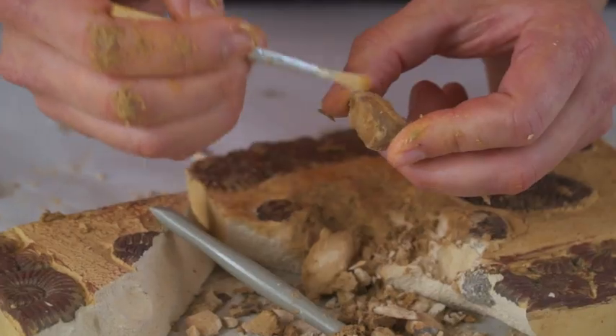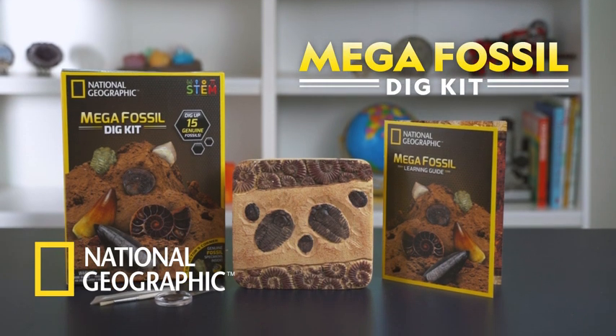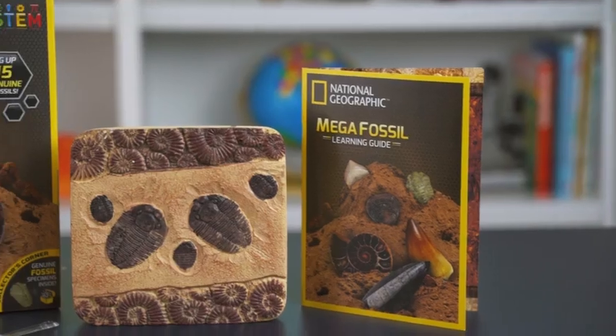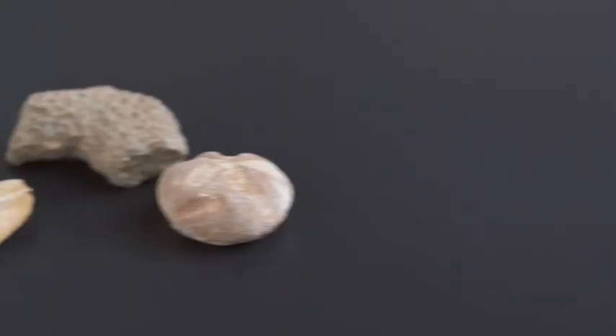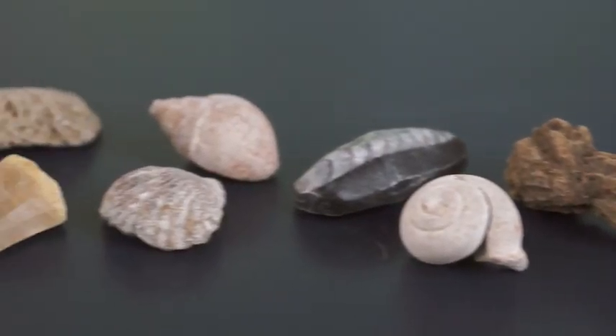Reveal 15 amazing prehistoric fossils from around the world in the National Geographic Mega Fossil Dig Kit. Inside the kit is everything you need to excavate incredible fossils from land and sea creatures that lived millions of years ago.